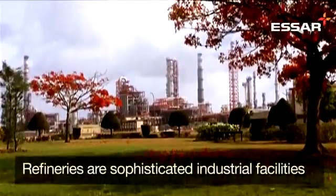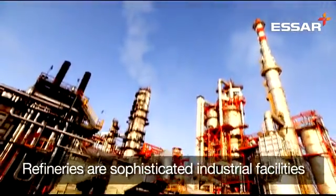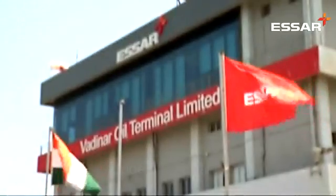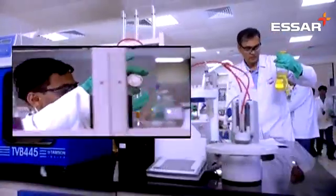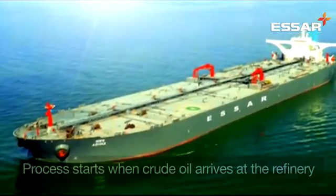From the outside, a refinery may look like an endless maze of chimney stacks, pipes and vessels. However, refineries are highly sophisticated industrial facilities transforming crude oil into valuable products with numerous applications.